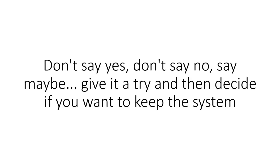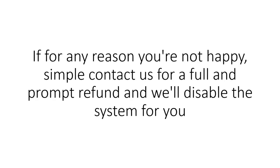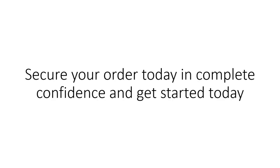Our guarantee is simple. Don't say yes, don't say no — say maybe. Give it a try and then decide if you want to keep the system. If you're happy with everything and are getting promising results, keep using it. If for any reason you're not happy, simply contact us for a full, impromptu refund and we'll disable the system for you — no questions asked. But honestly, we think you'll be too busy building your list, sending out emails, and making sales that you'll be wondering what you would have done without it. Secure your order today in complete confidence and click the order button now to get started.